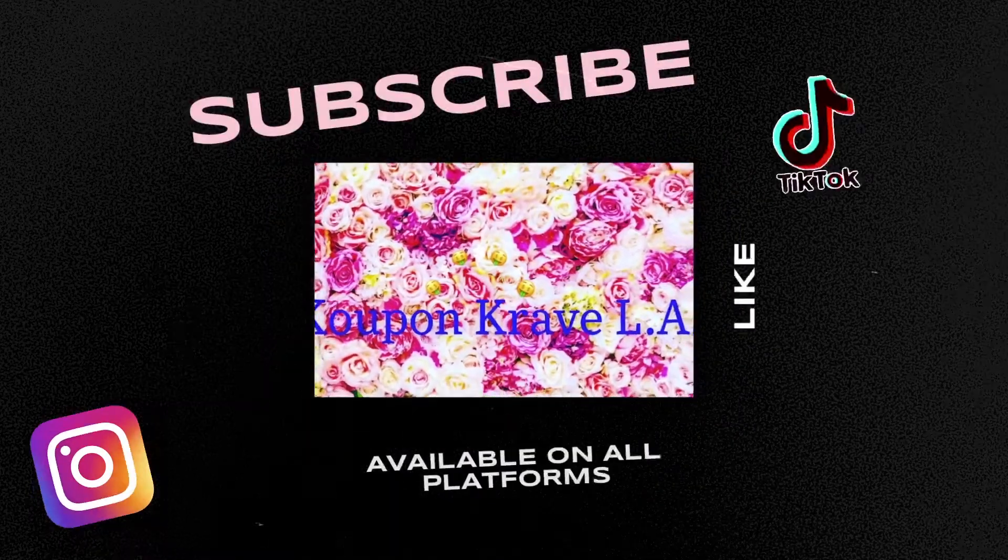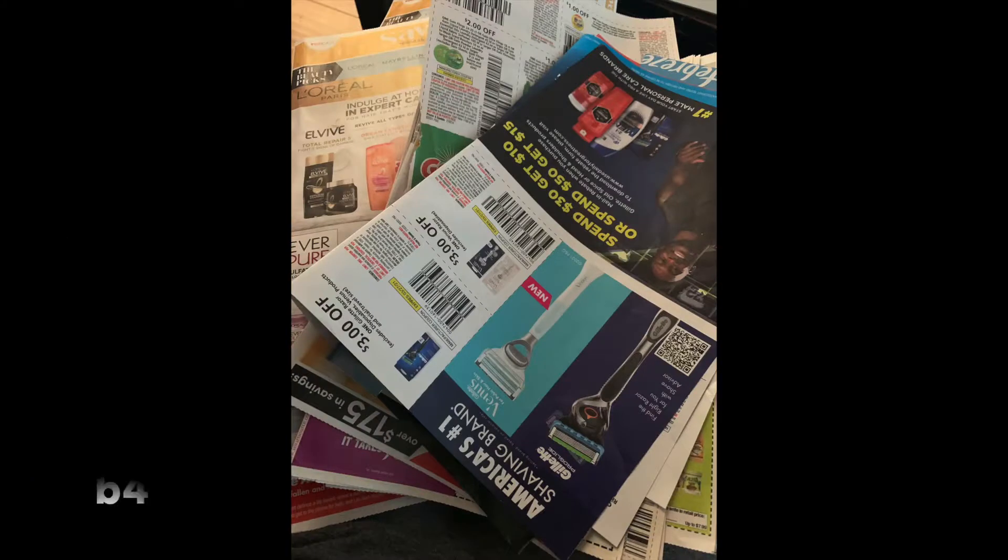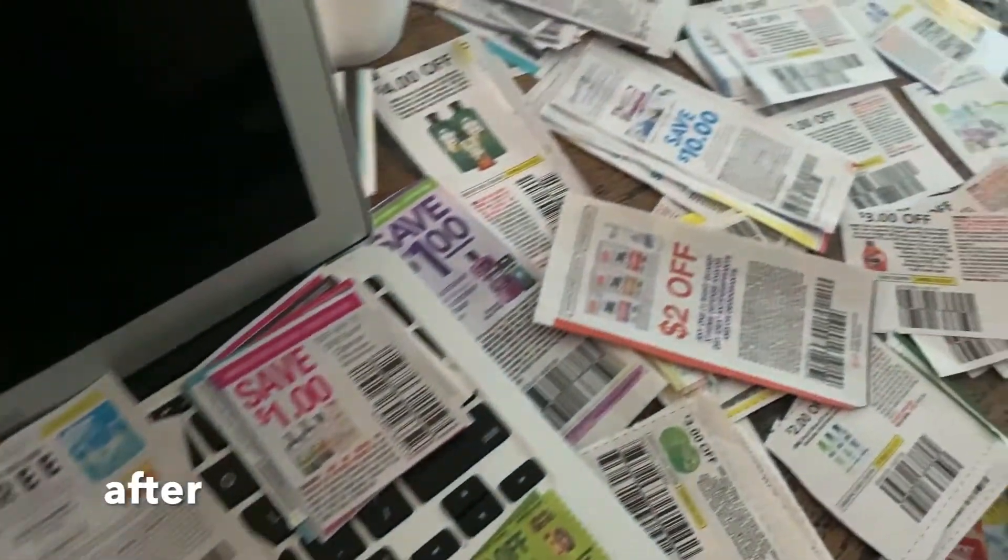Hello everyone and welcome to my channel. Today we're going to be going inside CVS, but first we're going to organize some of our coupons. I'll show you the before and after picture. So let's go ahead and go inside CVS and do some deals for the week of March 7th through the 13th.